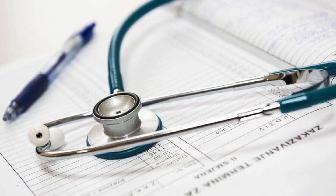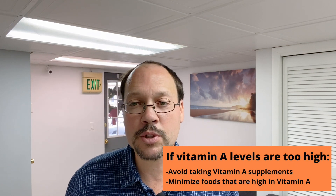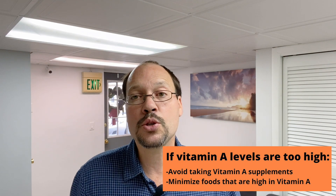The takeaway from this and what you should do: the next time you go to your doctor, ask for a vitamin A test for your child, because you want to know where it is. If it's high, you need to avoid it in supplements and may want to minimize foods that are high in vitamin A.